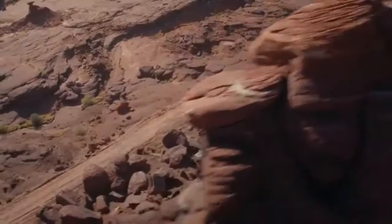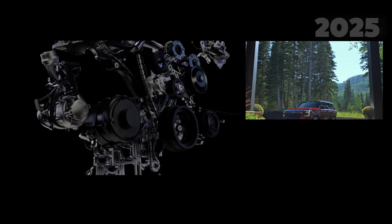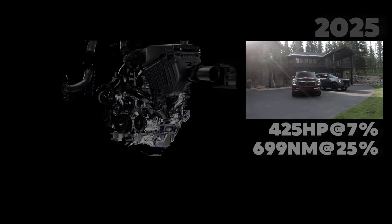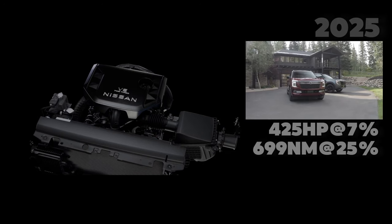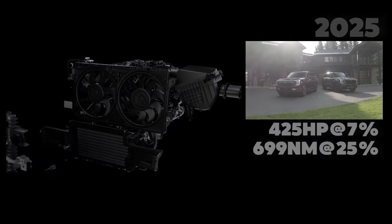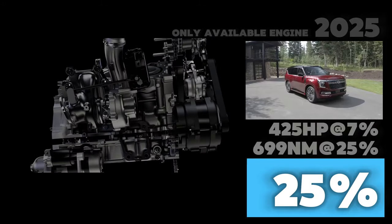The most important difference between the SUV twins is the available powertrains. The 2025 Armada is exclusively available with a twin-turbo 3.5-liter V6 gasoline engine that produces 425 horsepower and 699 newton meters of torque. This represents a 7% increase in power and a 25% boost in torque over the outgoing generation, resulting in improved overall efficiency by 25%.